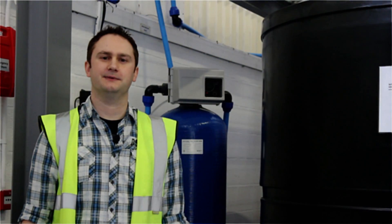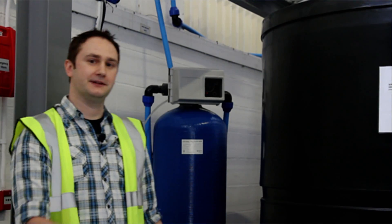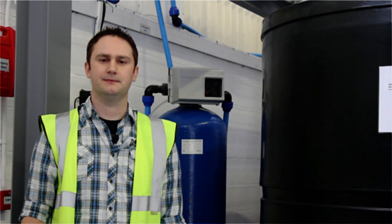The first stage is when the tap water enters the building and it goes through a softener resin — the blue thing behind me. The softener resin removes the calcium and magnesium from the water. The resin is regenerated on a regular basis; we use brine to do this. The brine removes the calcium and magnesium ions and replaces them with sodium ions.